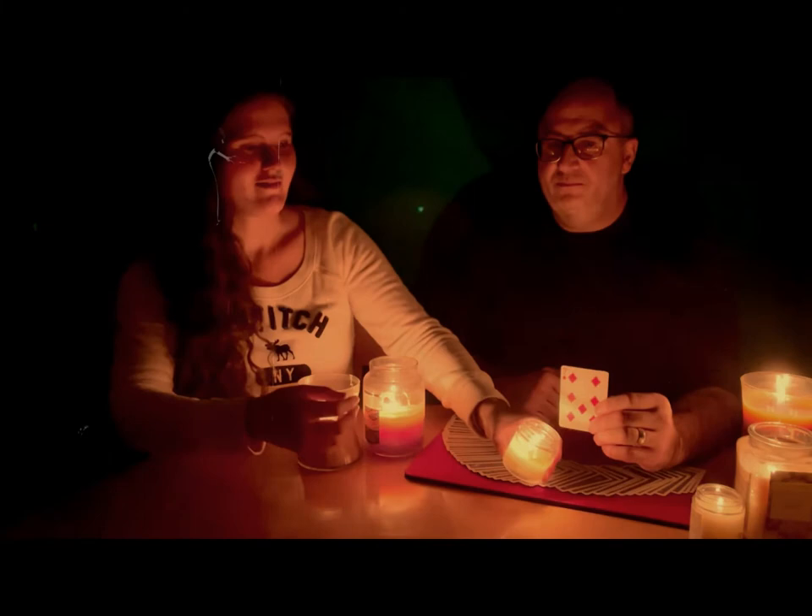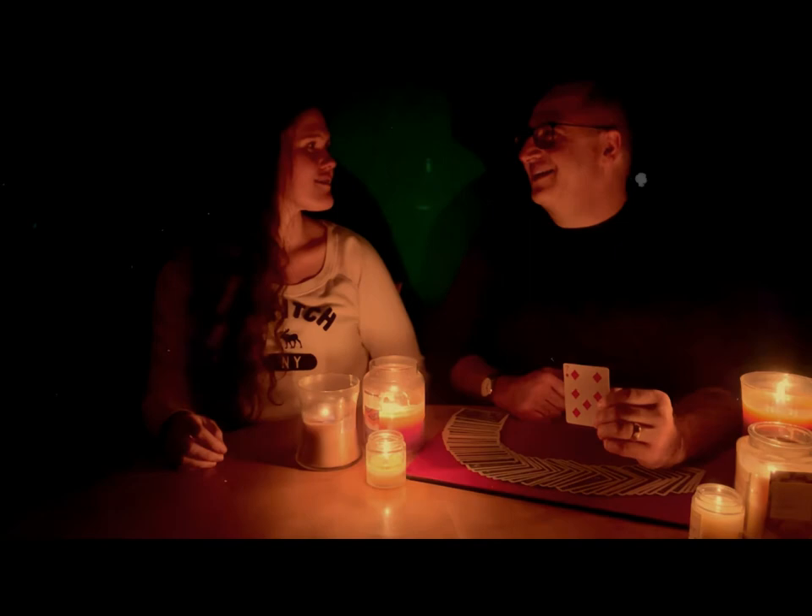You know, Rachel, that's not the only odd thing around the table right now. Anyway, thank you very much for watching another edition of Magic Time with Rachel and Jason. Bye, thank you!